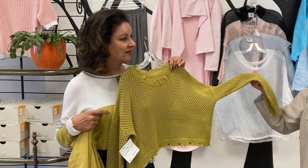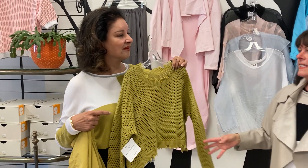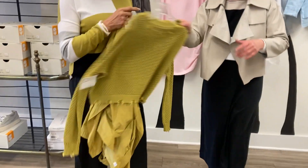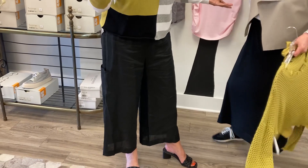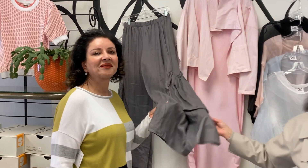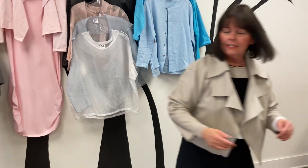That sweater is one of our favorites too. I love it because it's sporty, it's kicky, and it comes in many different colors. The pants she has on also come in this fabulous gray color, which is amazing.